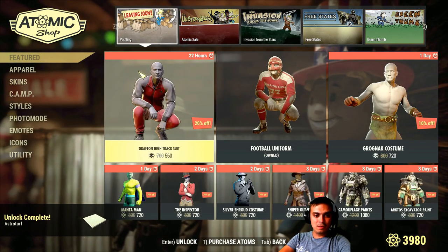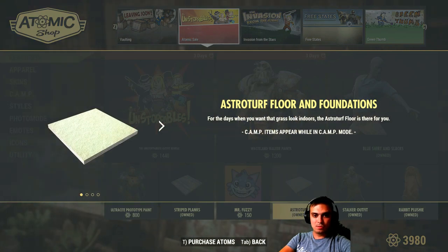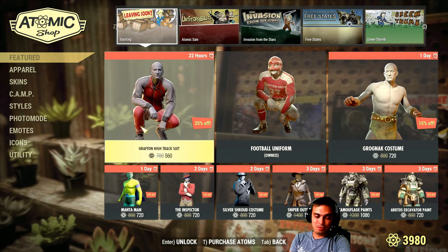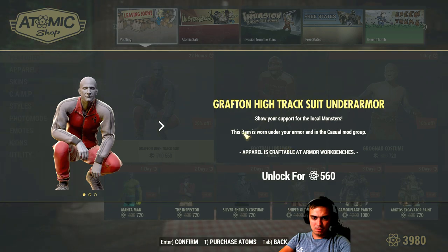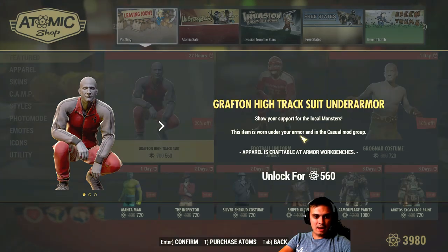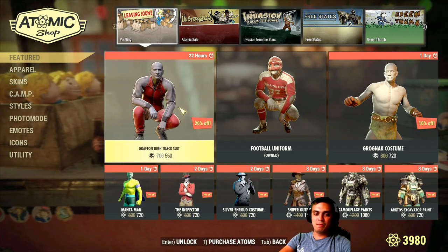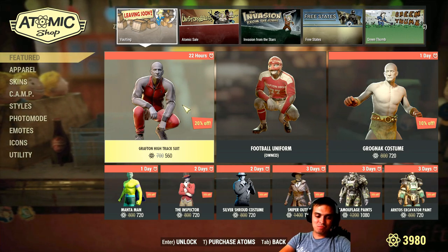Now there are some more items leaving — the Grafton High Tracksuit and the Football Uniform. If I'm not mistaken, this is the Under Armour — yeah, Under Armour, there you go. That's how it looks. I don't have it and I don't plan to claim it even with that discount. It's 20% off, 560 atoms.